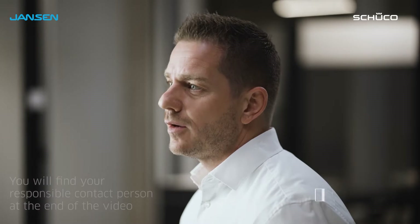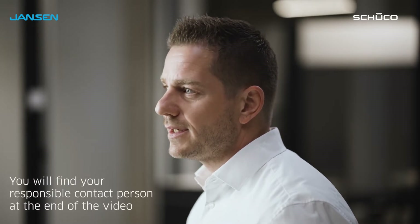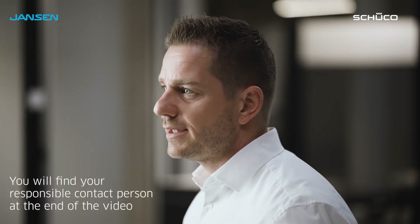My name is Andreas Spaak and I lead the architectural consultants team for Schuko Janssen Steel Systems. Today I would like to introduce you to our new burglar-resistant FIS RC4 façade and tell you more about the benefits of this solution.